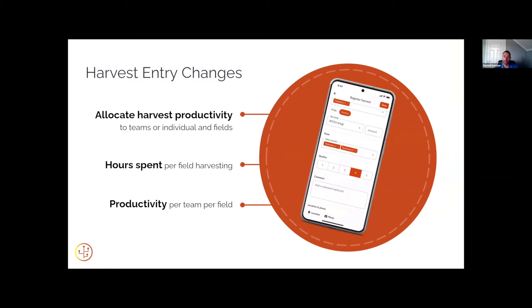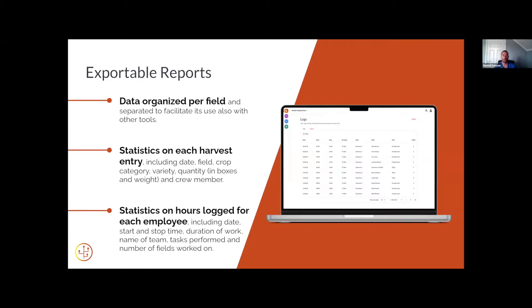With the harvest entries, when you've added Teams and Timesheets you'll get the ability to select a team. Like normal, you'll select what field you're harvesting in, what box size you're using, the quantity or amount of boxes or crates, a quick quality check. You can also select an individual worker from that team — so if you wanted to do a piece rate for berries or another crop where you're paying for productivity, you can allocate that productivity to the individual worker — along with a comment, a location point, and a quick photo.